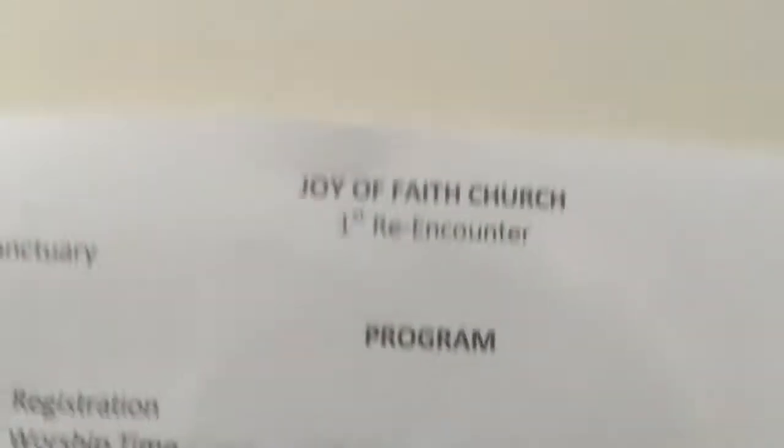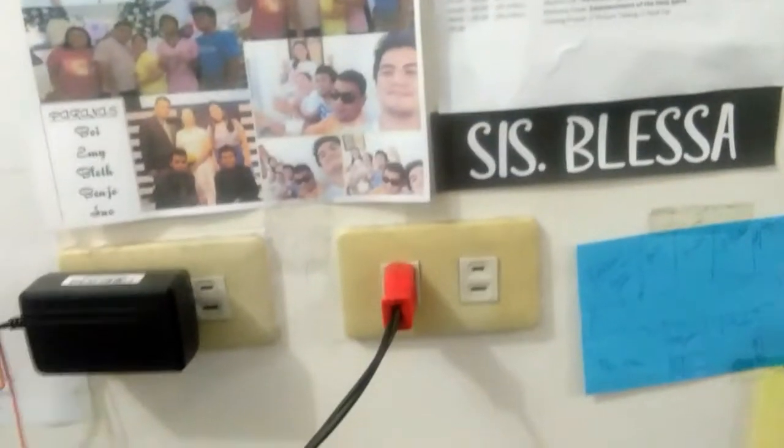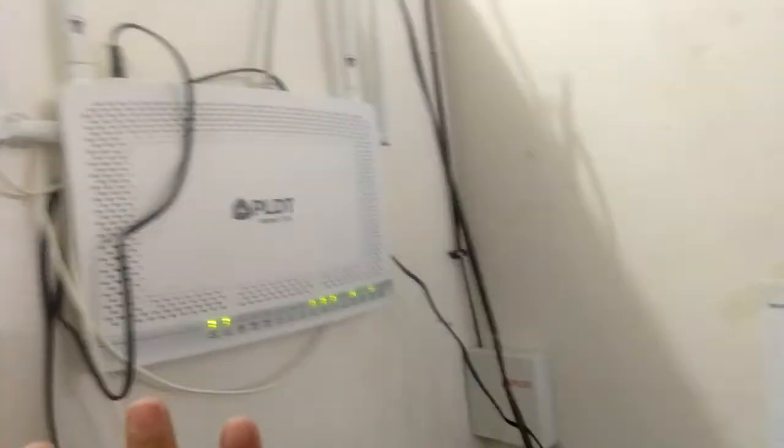Ginawa ko lang yung collage. Tapos sa tabi niyan, nagkakamad kasi kami ngayon ng first re-encounter na ginawa namin dito sa John of Eight. I thought it would be fun na lagay ko na lang dito yung program namin. And then my name, ginawa na lang din namin, DIY. And what I love about this side is marami akong saksahan — kaya na dahil sa dami, ginamit namin siya. Makikita niyo napakaraming mga cords — eto ay para sa aming internet, PLDT Home Fiber.